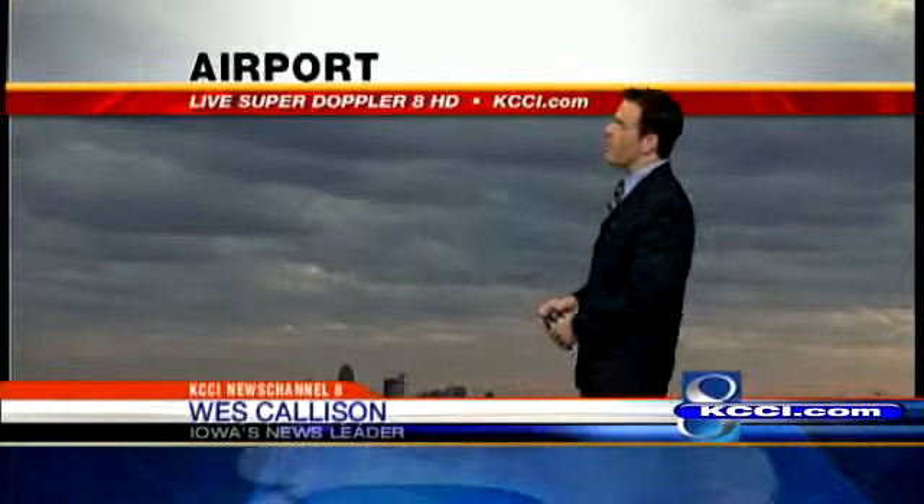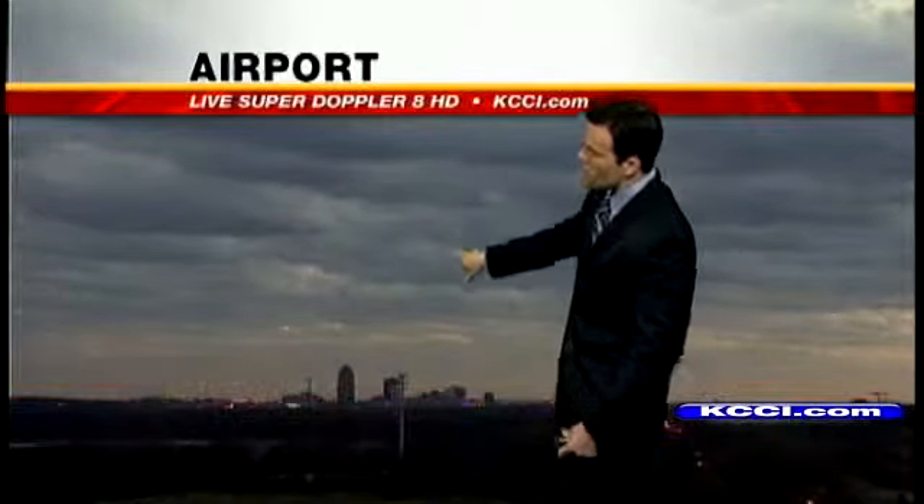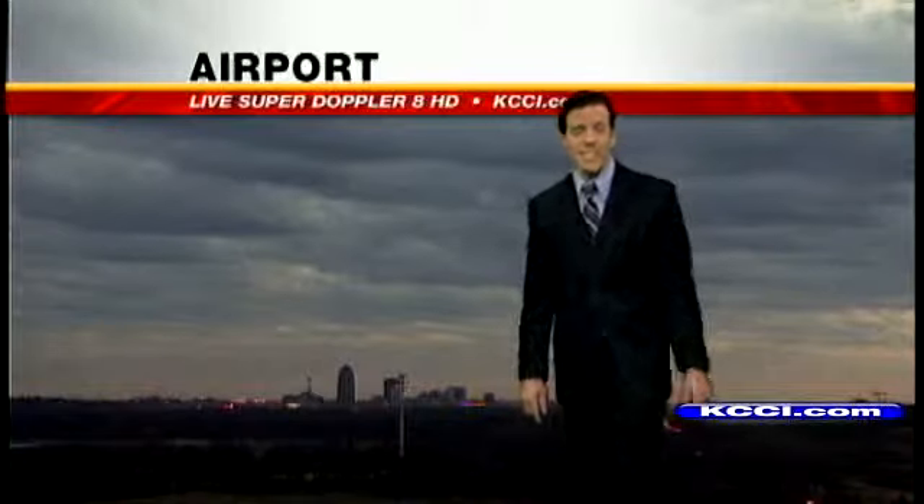Welcome back. Good Wednesday morning to you — 6:49 on the clock right now. We're looking live at our airport sky cam towards the downtown area. Notice clouds filling in there; you'll see some peaks of sunshine coming through. Sunrise coming up here in less than 10 minutes.